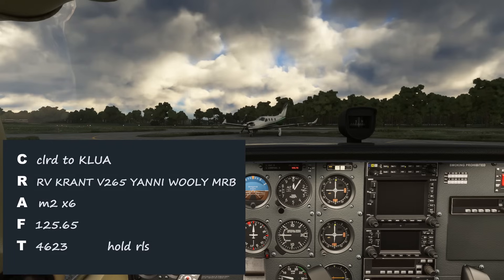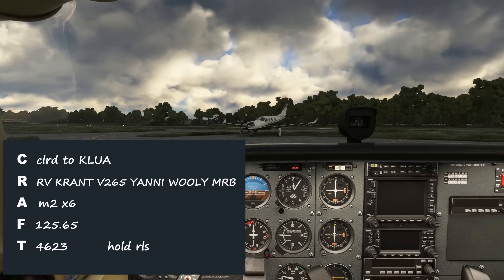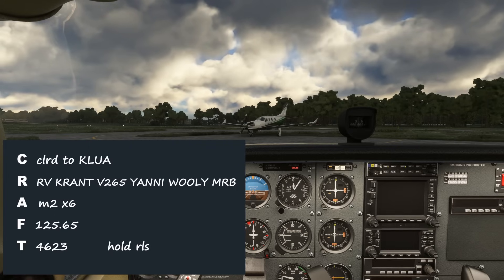And now here's how we should have written down that clearance. Now we can get ready to read it back. Cleared to Luray Caverns via radar vectors direct to Krant, Victor 265, Yanni, Woolley, Martinsburg direct destination, maintain 2,000, expect 6,000, departure on 125.65, squawk 4623, hold for release.